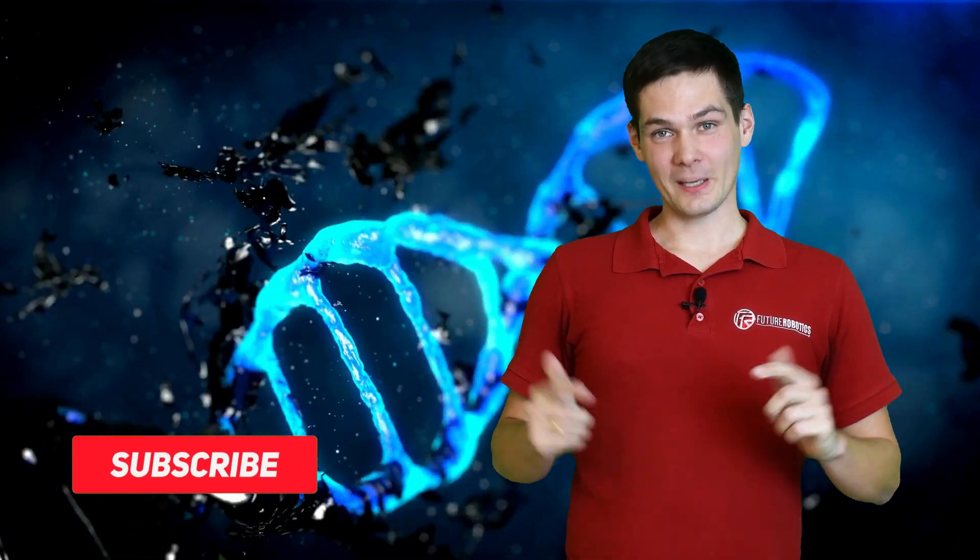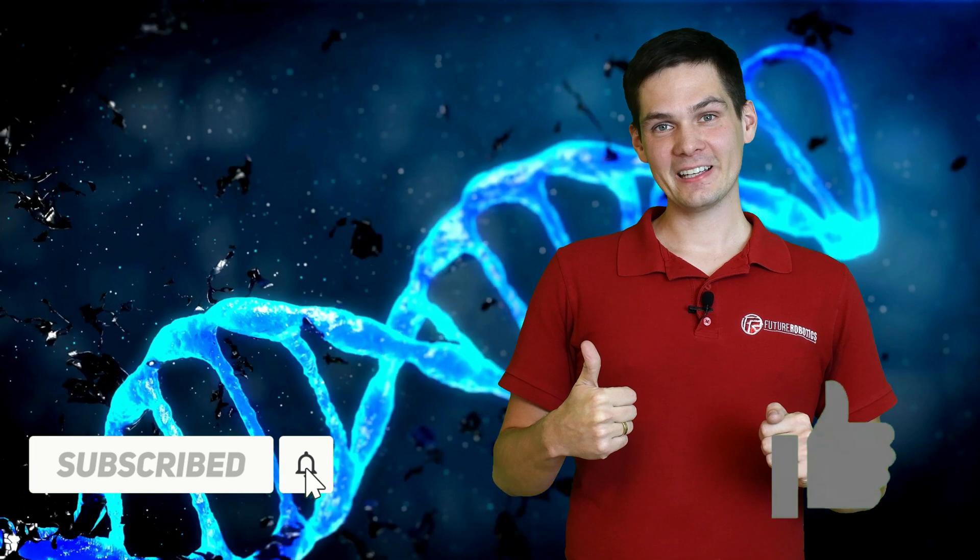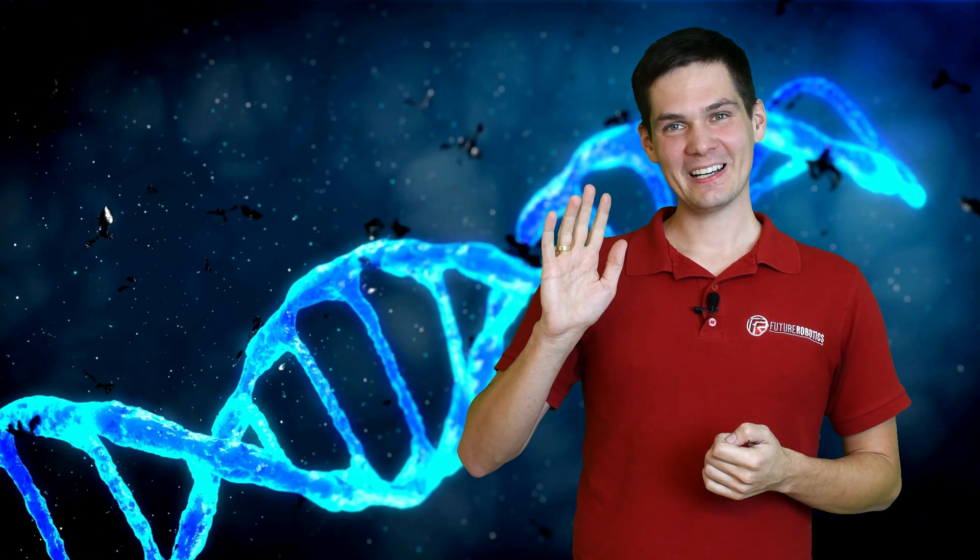That'll be all for today, guys. Thank you so much. Don't forget to subscribe, give it a like, and see you in the next video. Bye bye!